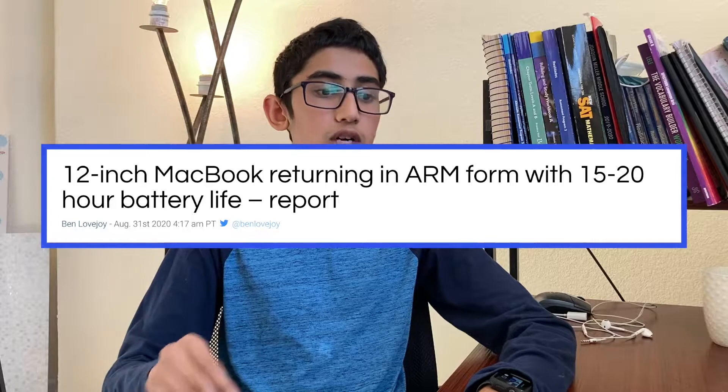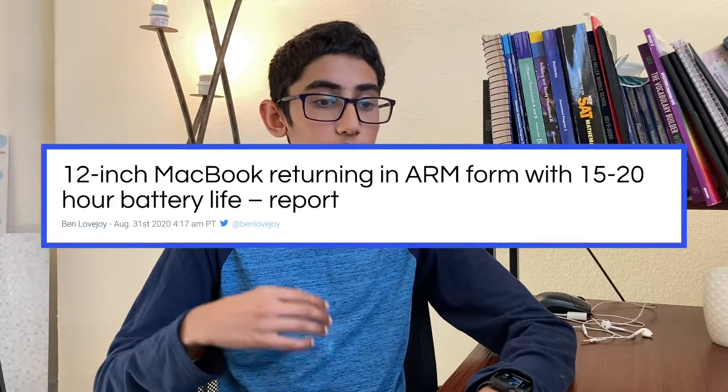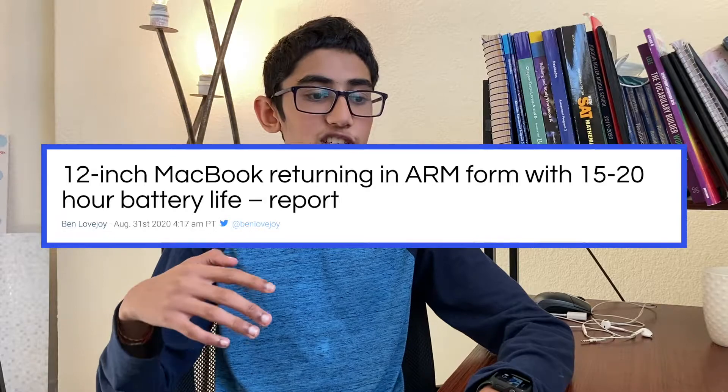We also have a strong hunch that the 12-inch MacBook will also be refreshed this year or early next year. This is perfect because the 12-inch was literally supposed to be a powerful laptop that has high efficiency and is pretty much fanless — and that is exactly what Apple Silicon can deliver.